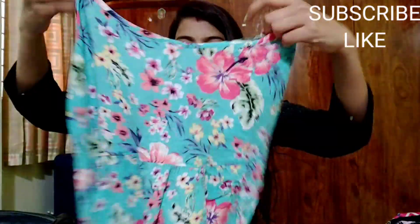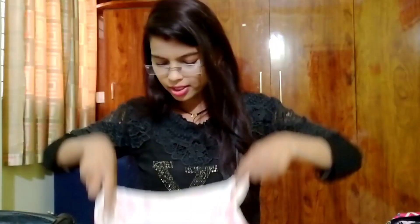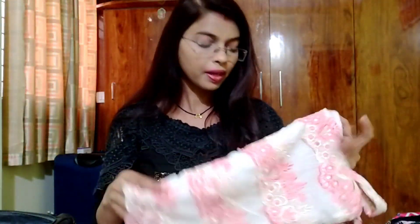The third outfit is a frock. Since there's a lot of sunlight in Goa, I've chosen cotton fabrics which are very comfortable and don't look sticky. I've also packed a shorts and top set — the top is from the local market. I've kept these dresses stored for 4-5 months, so I'll iron them all before packing.